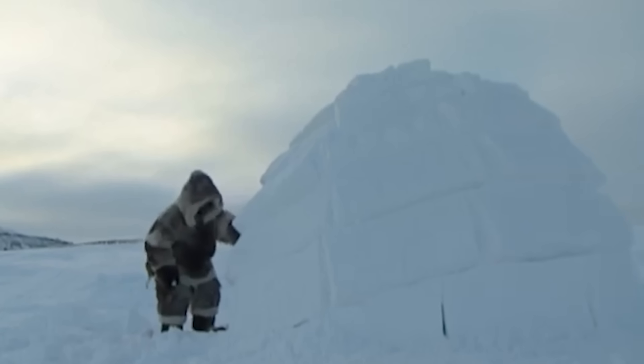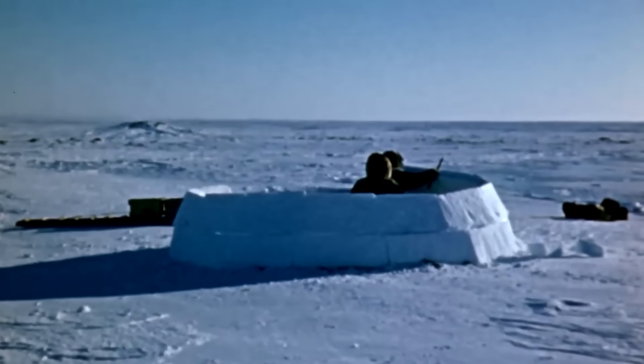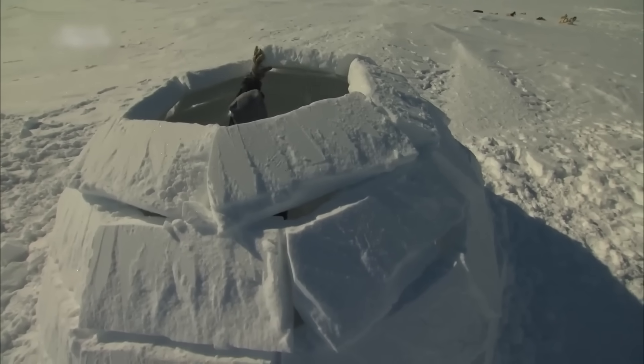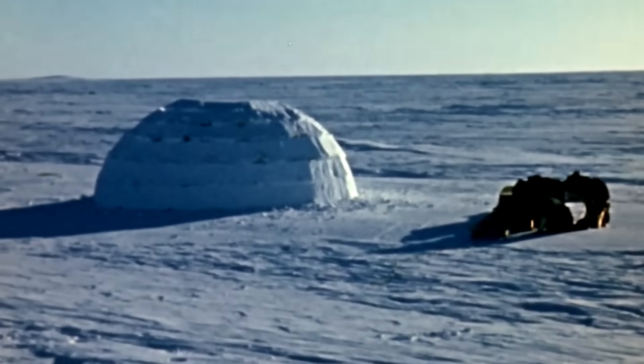In a properly built igloo, each snow block carries just the right amount of weight to compress it slightly, making it stronger without crushing it. The pressure on the bottom blocks is typically around 10 pounds per square inch — any more and they'd crumble, any less and they wouldn't bond properly. It's like nature's version of a self-tightening knot.